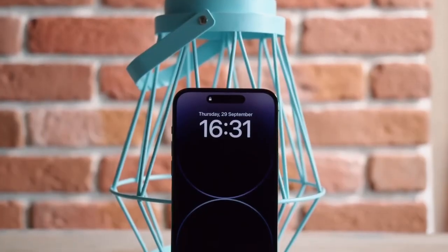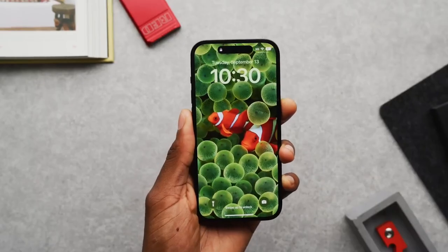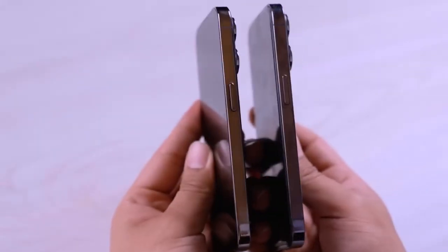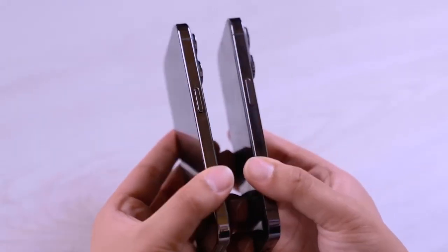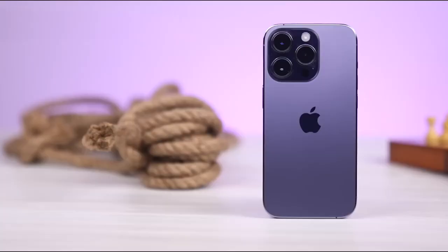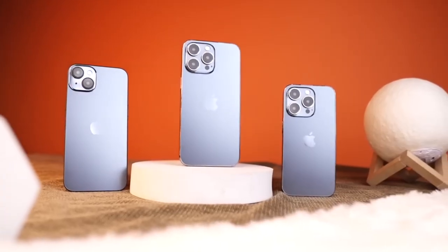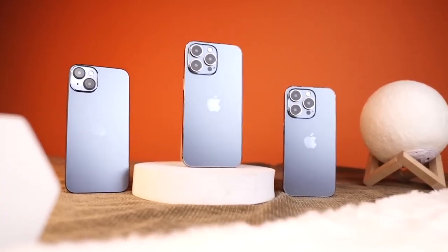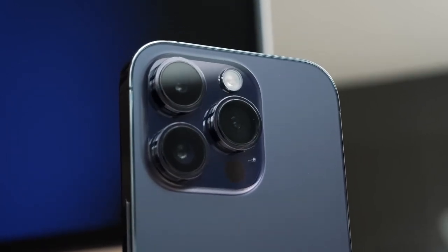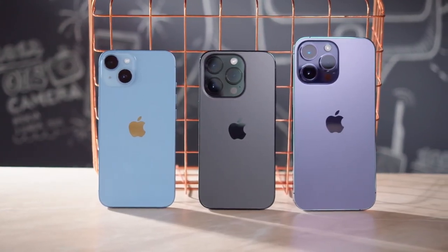We've got a subtle but slick design change with rounder corners on the iPhone 15. This gives it a softer, more comfortable feel in the hand — we love those smooth curved edges. It's a minor tweak, but makes a big difference ergonomically. The back of all the iPhone 15 variants is frosted glass this time around instead of glossy. Frosted glass gives it a more premium, luxe vibe. The Pro models will likely still stand out with that coveted matte titanium though.